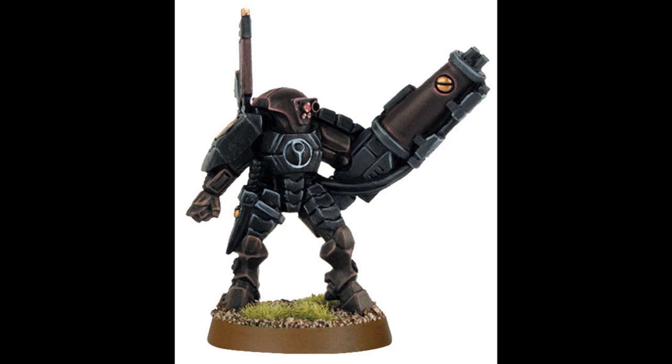The jetpack can also be used to slow the stealth suit's descent from high altitude, allowing a stealth team to be dropped directly behind enemy lines from high-flying transports like an Orca or a Manta. The XV-15 is only slightly more bulky than the standard combat armor worn by a fire warrior and incorporates many of the standard features shared by Tau battlesuits. The jetpack also allows the battlesuit to maintain a stable firing platform, even when on the move.